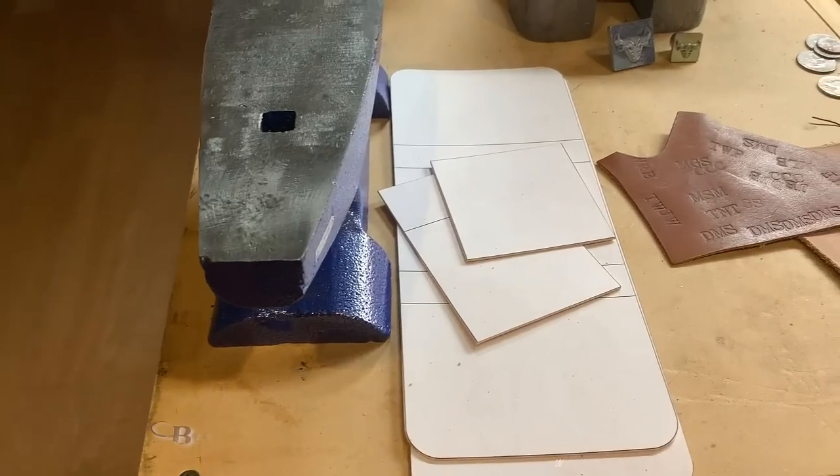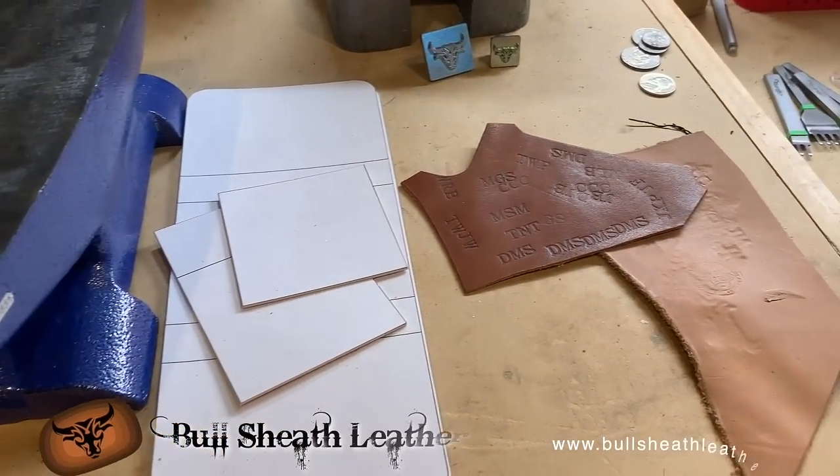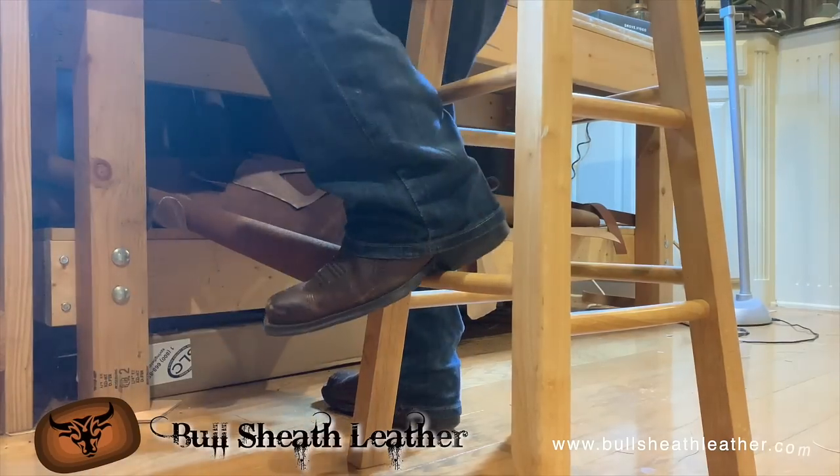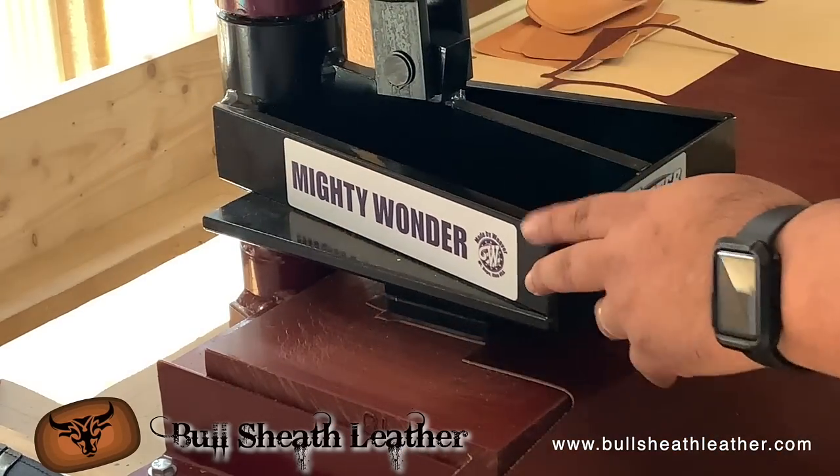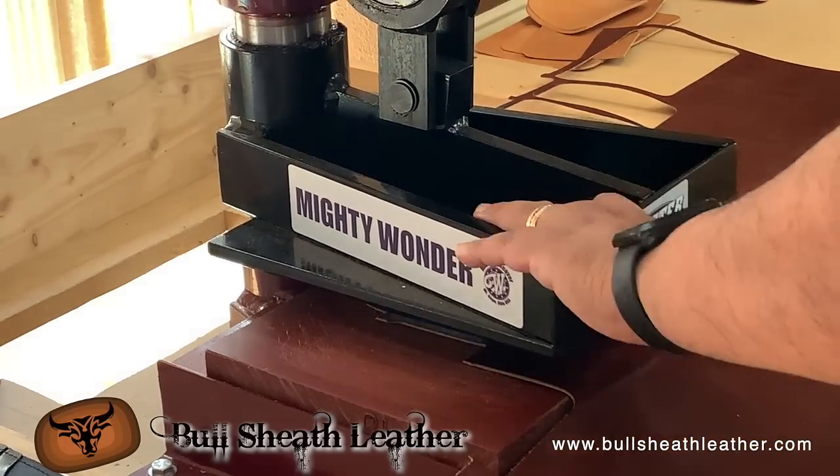Welcome to Bullsheath Leather. My name is Ernie and I make handcrafted leather goods. I love creating pieces of work that bring back our American leather heritage.